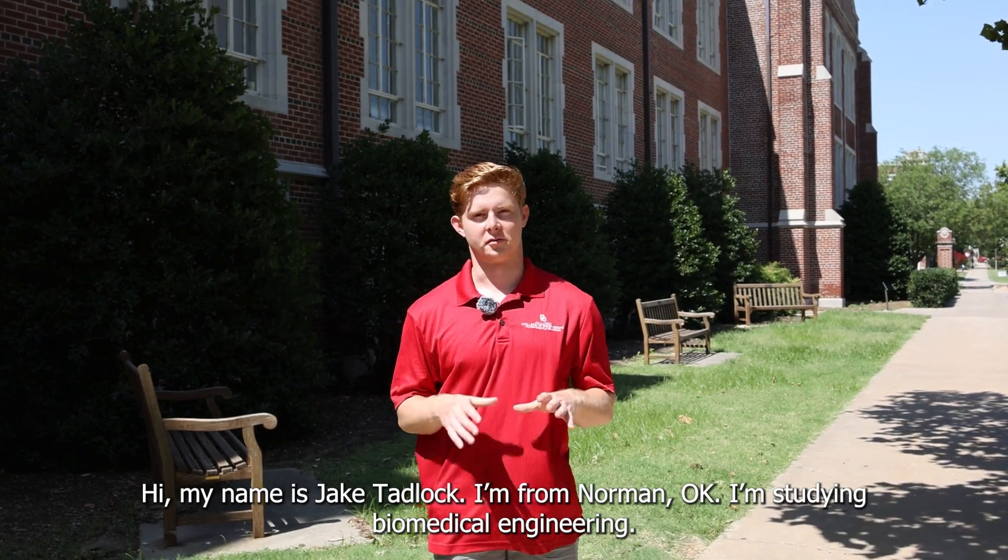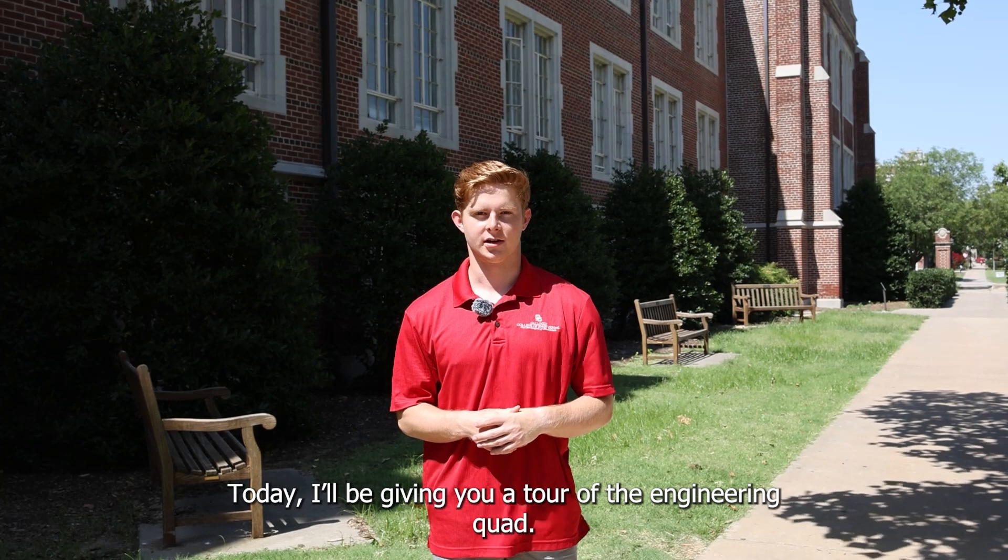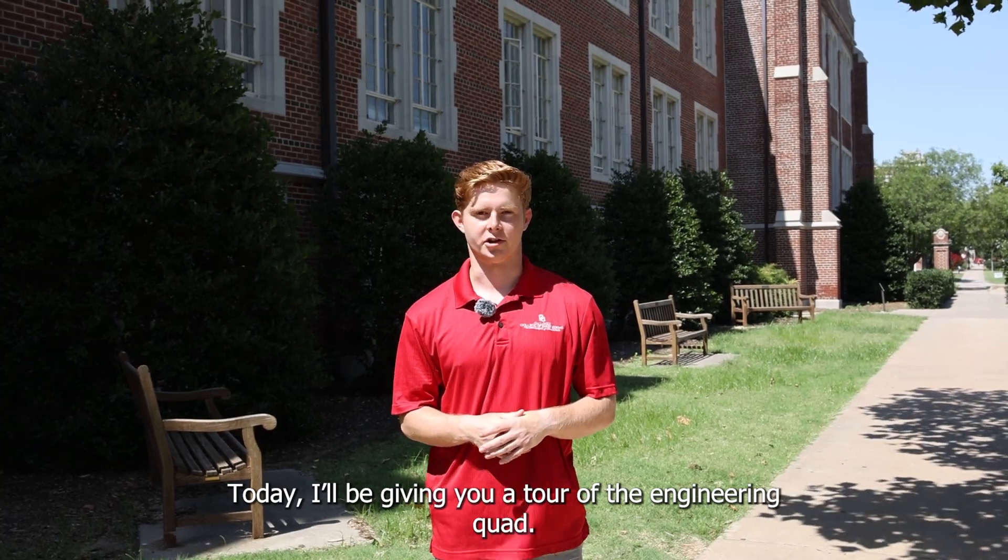Hi, my name is Jake Tadlock. I'm from Norman, Oklahoma. I'm studying biomedical engineering. Today I'll be giving you a tour of the engineering quad.